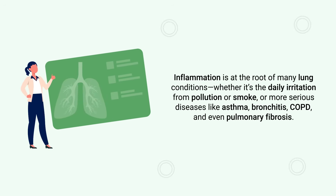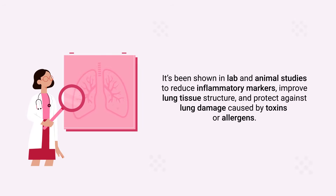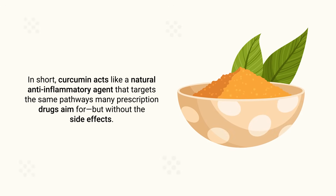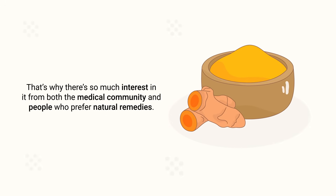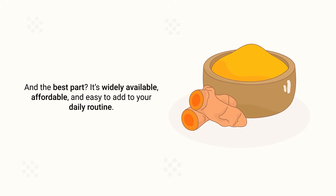Curcumin is what scientists call a polyphenol — a plant-based compound known for its antioxidant and anti-inflammatory properties. It helps combat oxidative stress, regulate inflammatory pathways in the body, and may even assist in the healing of damaged tissues. Inflammation is at the root of many lung conditions, and curcumin acts like a natural anti-inflammatory agent that targets the same pathways many prescription drugs aim for, but without the side effects.